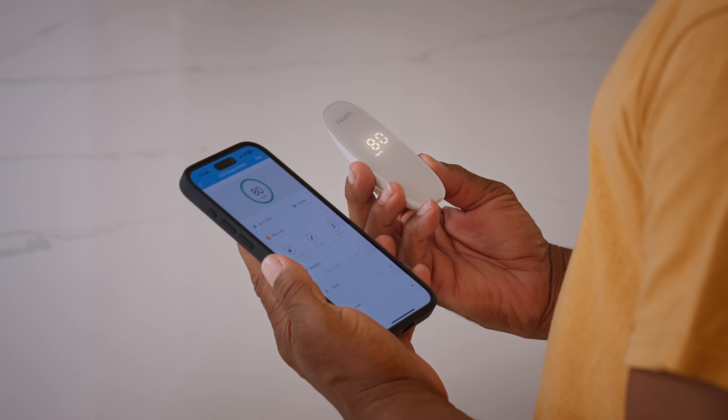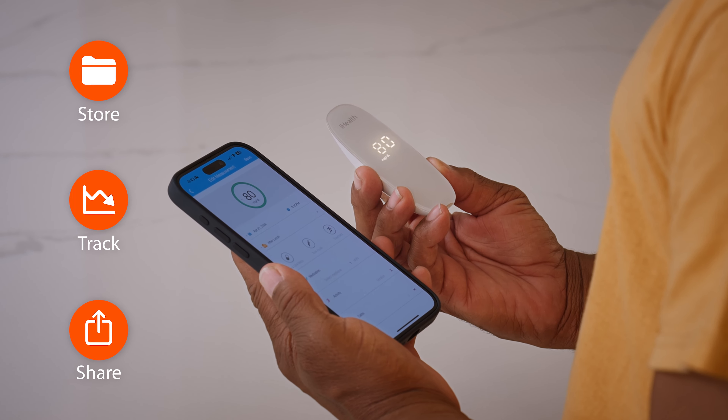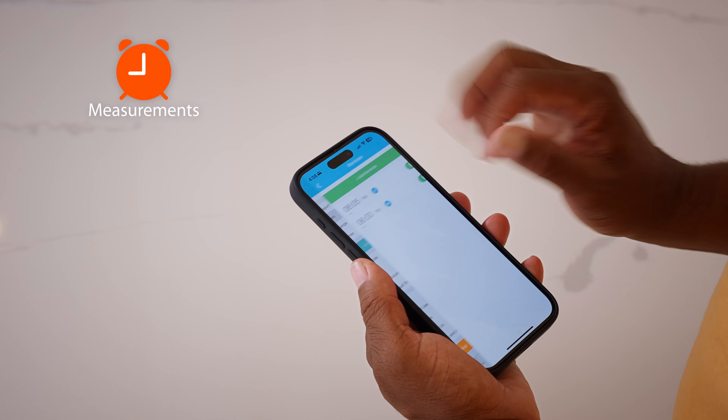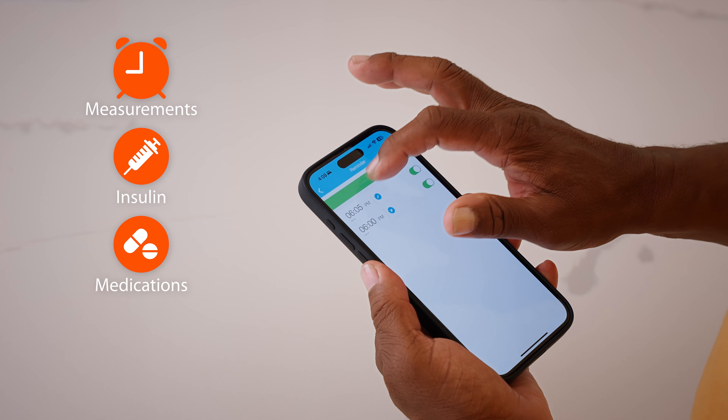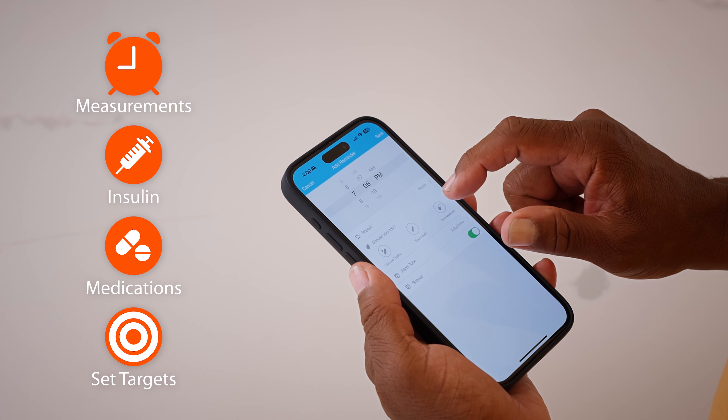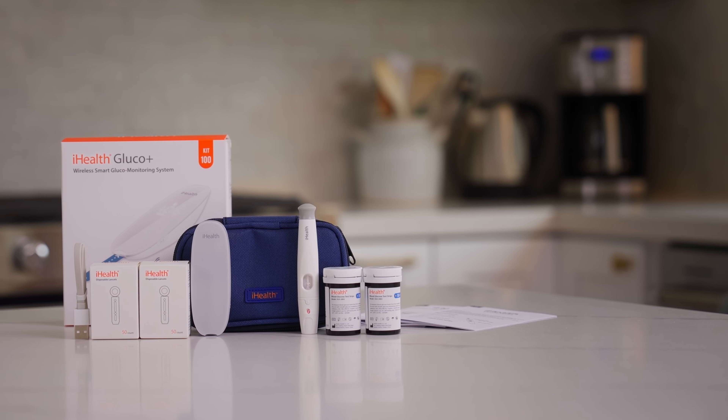With the free iGluco app, you can seamlessly store, track, and share your measurements whenever you want. It can also remind you to take measurements, use insulin and medications, as well as set personalized targets to stay on track with your glucose goals.